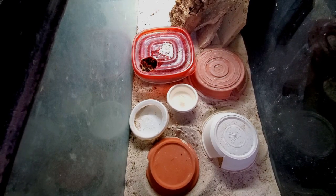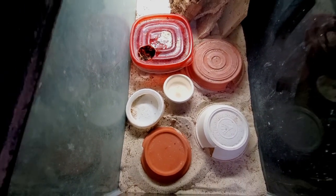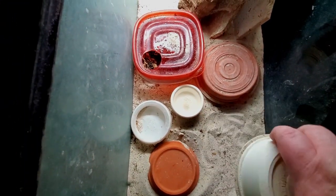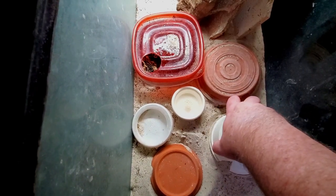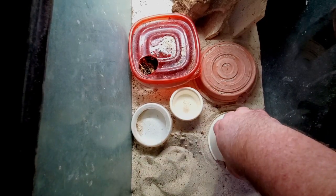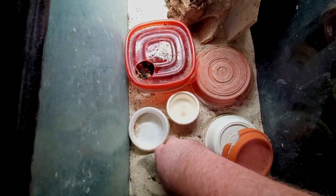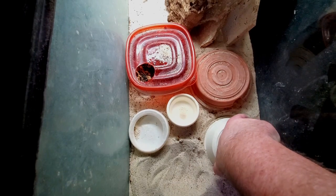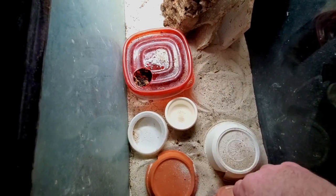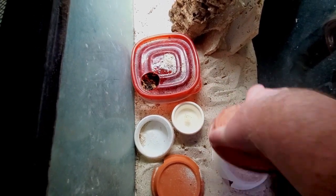I went ahead and took the top off the tank. We're going to look under these flower pots to see if the tridactylus are under any of them. Checking this white pot first — nothing under there. I don't see any eggs under the terracotta pot either. Doing a quick scan brushing through the sand — normally they're under this flower pot but I don't see any animals or eggs at this point.